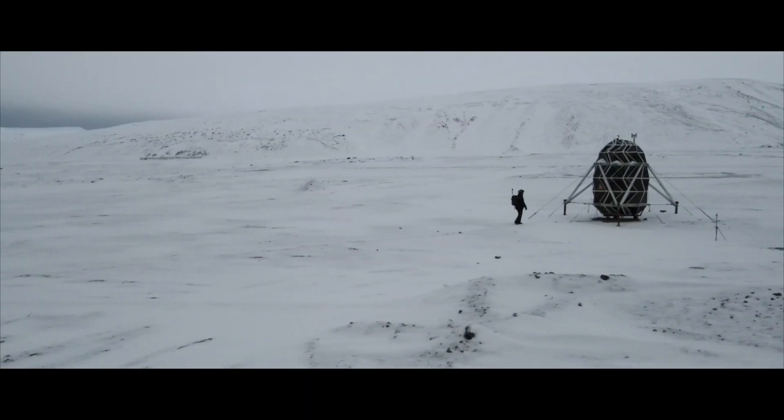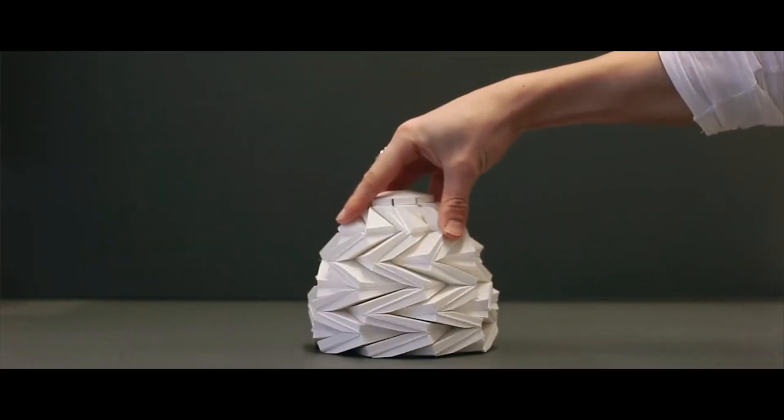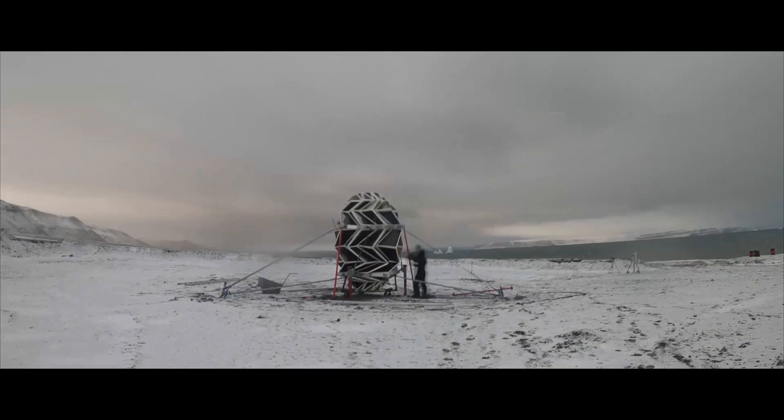Lunark is a moon habitat for the near future of moon exploration, that fits within a rocket and then lands on the surface of the moon and expands 750%. We wanted to create a habitat for future astronauts where they could thrive and not just survive.